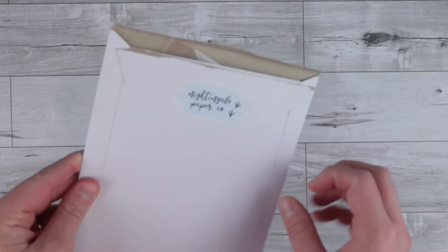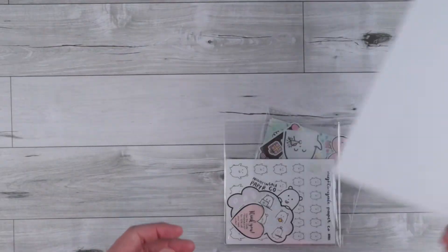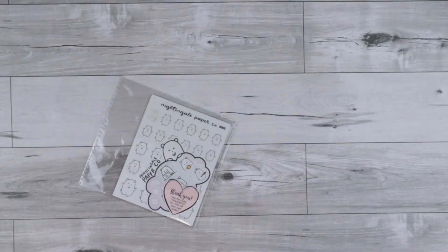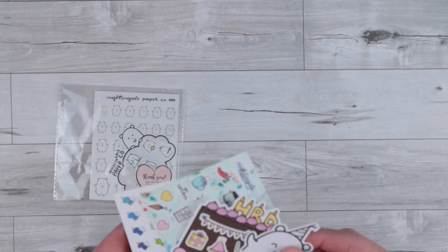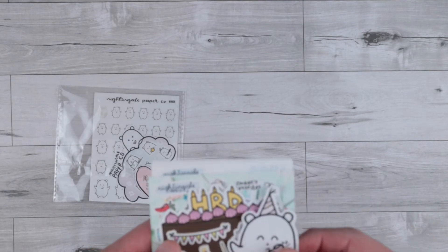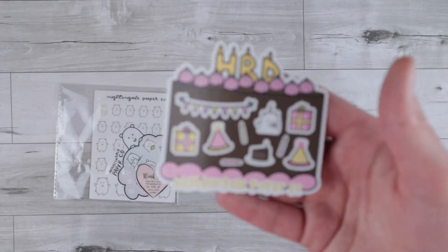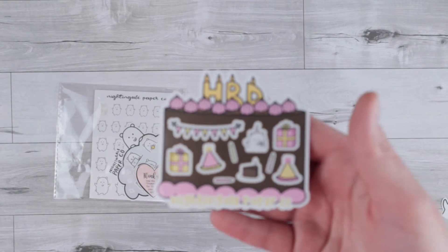Up next I have two orders from Nightingale Paper Co. I just went ahead and stuck them both into the same envelope because one came in January and I got one recently. I was going to do segments of this video but it got to the point where I was just going to do it all at once. So this first one came from Amber's birthday week — you have a little birthday party Winston die cut. And then a really cute freebie that's on a little cake.